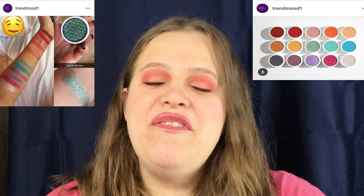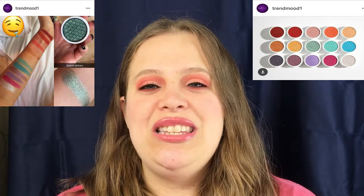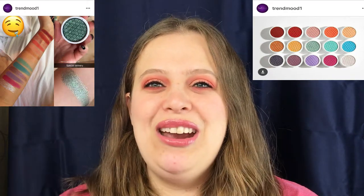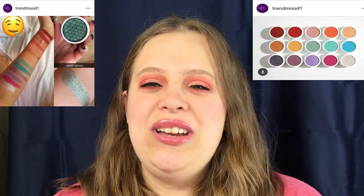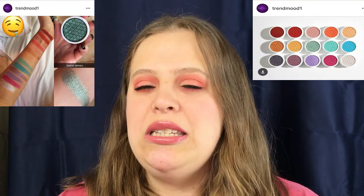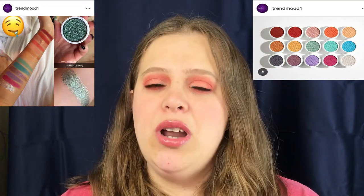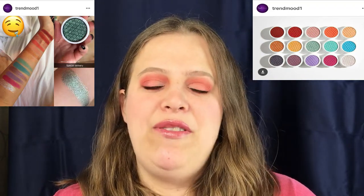The first item on my list is from ColourPop Cosmetics. They are coming out with 15 new Super Shock Shadow shades, and they are gorgeous — I've seen the swatches on the Trend Mood website, I'll have them shown here. The color scheme is beautiful; however, I'm more of an eyeshadow palette person, so I'm not really sure if I'm going to pick these up. They will be released on January 5th at 10 a.m. Pacific Standard Time.